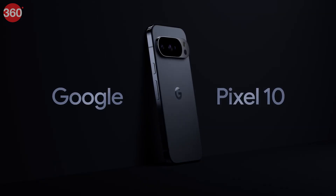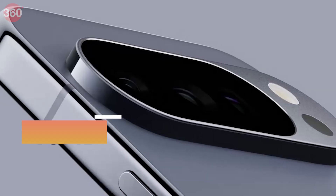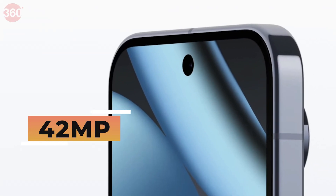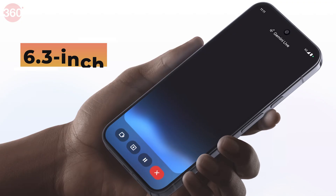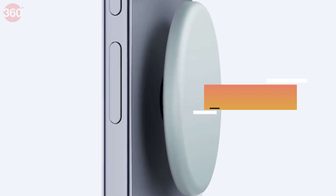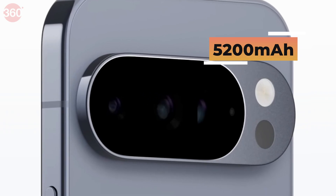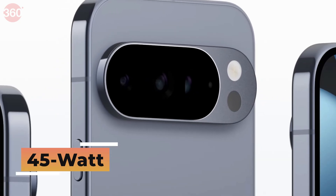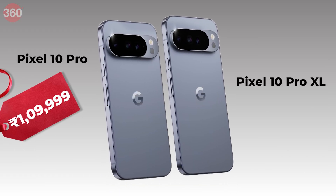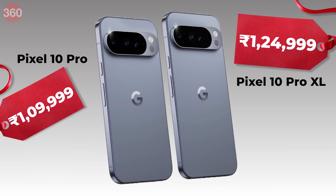The Pixel 10 Pro and Pro XL come with 16GB RAM and 256GB storage, a 50MP main camera, 48MP ultra-wide, 48MP telephoto lens, and a 42MP front-facing camera on both phones. The Pro has a 6.3-inch screen, 4870mAh battery, and 30W charging, while the Pro XL has a 6.8-inch screen, 5200mAh battery, and faster 45W charging. The Pro is priced at 1,99,999 rupees and the Pro XL at 1,24,999 rupees.